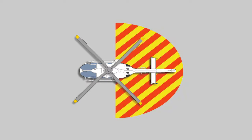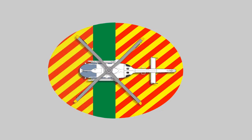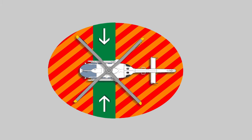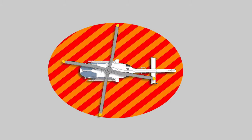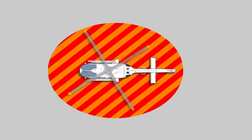Never approach a helicopter from the rear. Do not proceed any further than the baggage compartment door and avoid the danger area at the front of the aircraft. Always approach and leave the helicopter from the side, under a right angle and within view of the pilot or crew member. Under no circumstance depart or approach a helicopter during start-up or shutdown.